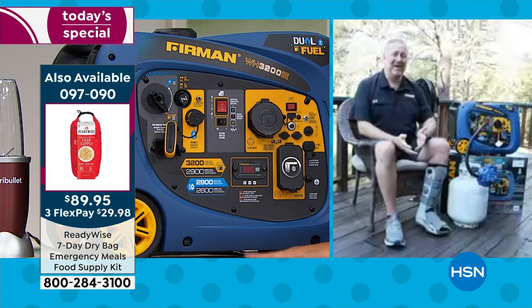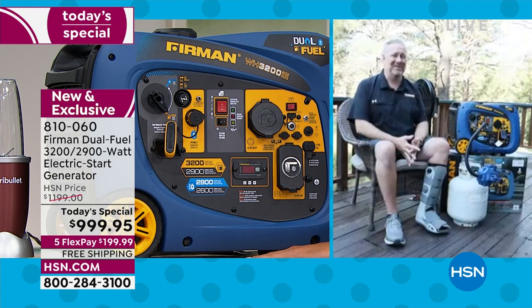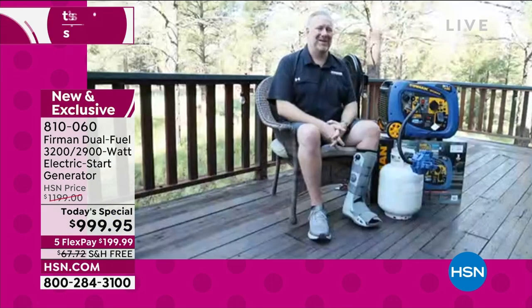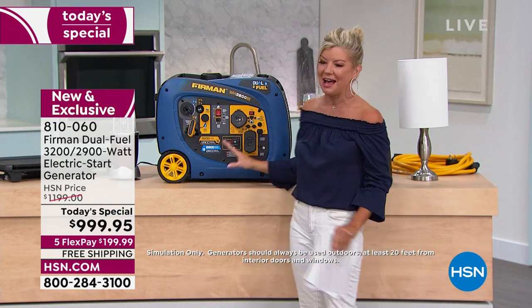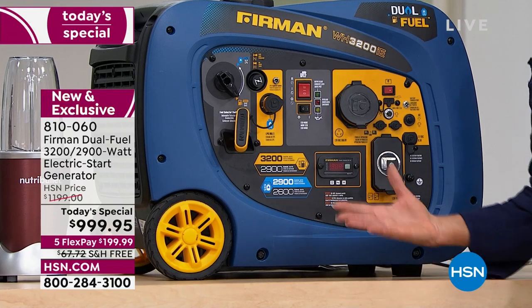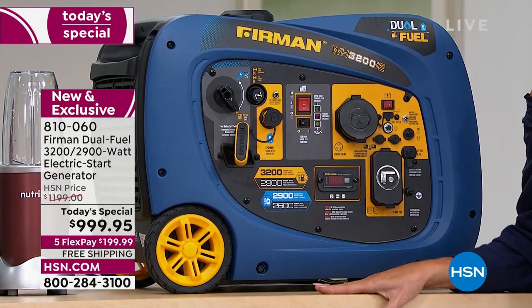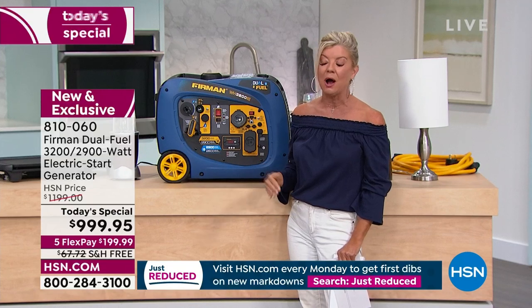Now running on propane — 14 hours of runtime. I'm a foot and a half away from the generator and can carry on a conversation. We're on a massive deck, far from the house — always at least 20 feet away. We didn't bring in many units, but we're excited: it's the number one top-selling generator in the US and Canada, the first time we've offered a dual-activated gas and propane generator with this much power. The free shipping on a 90-pound item makes a huge difference.